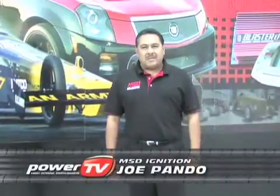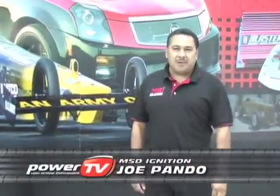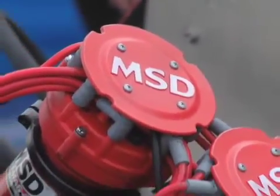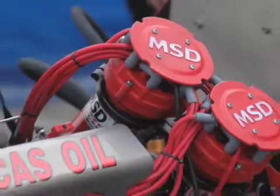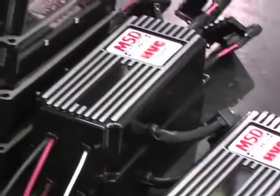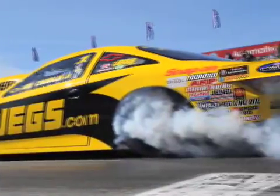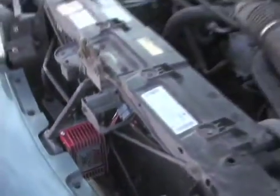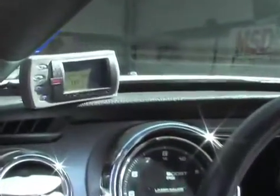Hi, I'm Joe Pondo, manager of motorsports here at MSD. We currently work with a lot of the top race teams, and from there we develop a lot of race parts. We work with drag racers such as Kenny Bernstein, all your top racers in drag racing, off-road racing, and NASCAR racing. And then all of that technology, we streamline to the streets for the everyday product that you drive today.